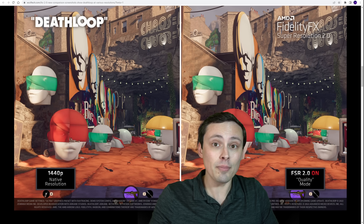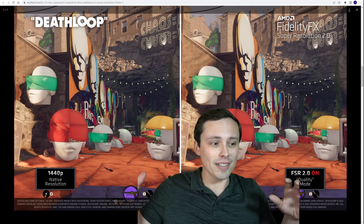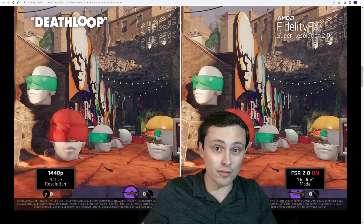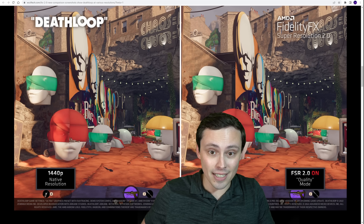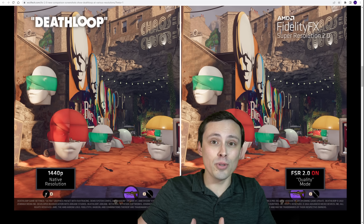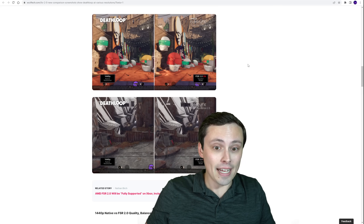AMD has now released some side-by-side screenshots from Deathloop, and they are available in high quality. I'd encourage you to go to my source in the description and actually download the high quality images so you're not looking at them through YouTube compression. To my eye, this looks extremely impressive, with the massive caveat that with temporal-based super-resolution technologies like DLSS, TSR, and FSR 2.0, motion is where it tends to break down — and these are stills. Even the motion video they showed at 4K was very slow-moving and slow-panning, giving it an ideal situation to work with. So let's temper our expectations, but in the screenshots this looks quite good and I am very excited.